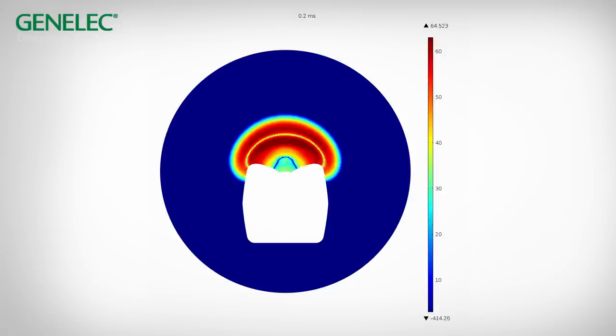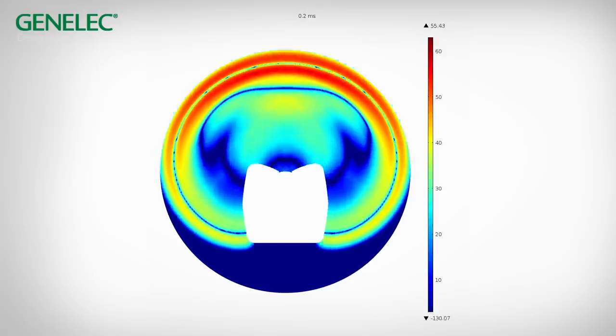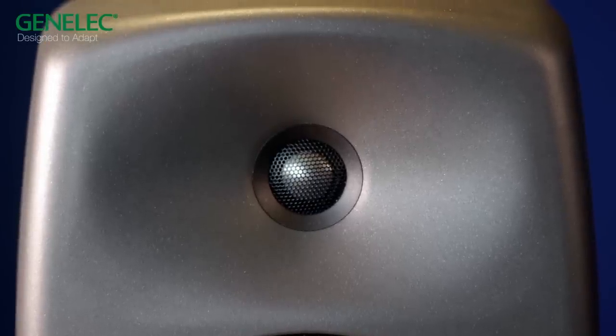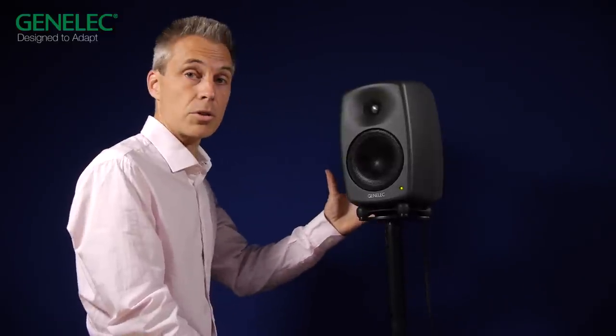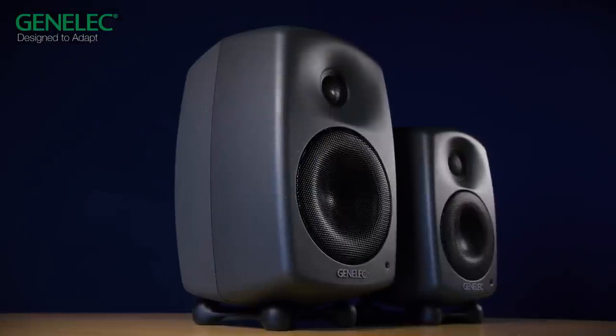Let's look at the design of these new monitors. They are made of die-cast aluminium, so they are sturdy and rigid. We have the minimum diffraction enclosure, which is a key component to get neutral and uncolored response, avoiding sharp edges diffraction. We also have a directivity control waveguide, which allows on- and off-axis flat frequency response, an efficient reflex port design for well-articulated and highly efficient low distortion output at high sound pressure level, a universal power supply so you can plug these systems anywhere in the world, and outstanding frequency response.